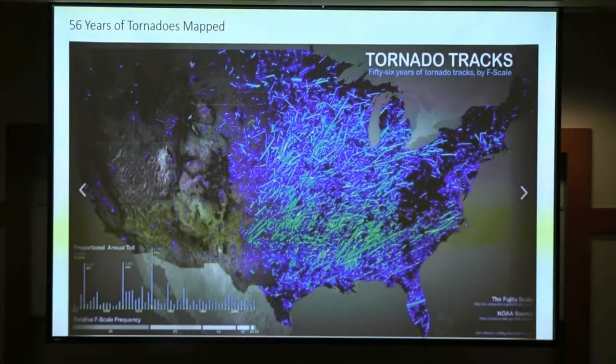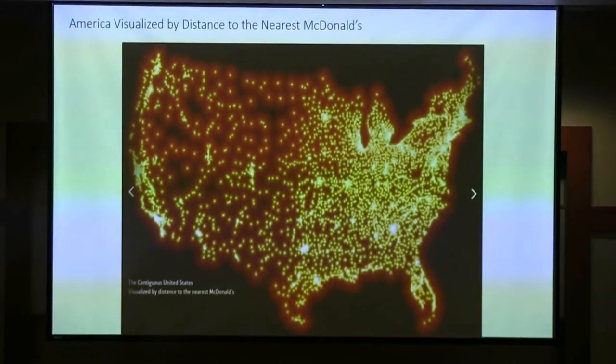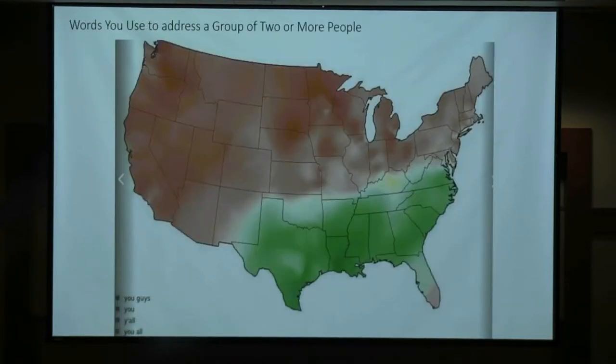I thought it was kind of fun to look at where tornadoes have been mapped over the last 56 years. And then the light pollution map — Atlanta is sort of a hotbed in the southeast, and Nashville is probably right about there. There are also a lot of McDonald's in Atlanta. And there are happy states — Georgia is slightly happier than Tennessee, at least by this metric. We do have a lot of commonalities — everybody in the room says y'all — and similar weather.